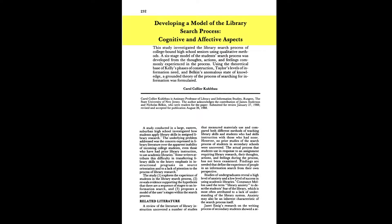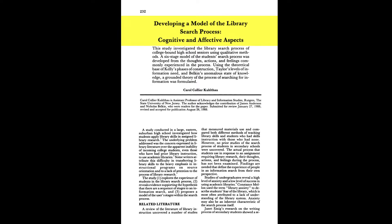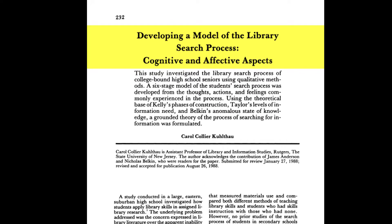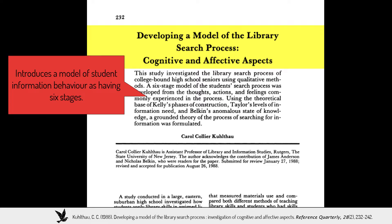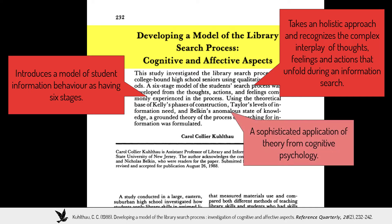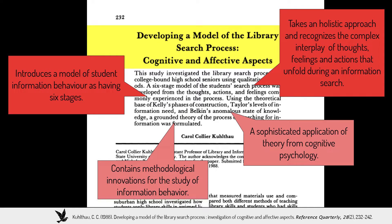Episode 4 of What Makes This Paper Great is on 'Developing a Model of the Library Search Process: Cognitive and Affective Aspects' by Carol Collier Kuhlthau of Rutgers University, published in Reference Quarterly in 1988. This paper introduces a model of student information behavior as having six stages. It takes a holistic approach and recognizes the complex interplay of thoughts, feelings, and actions that unfold during an information search, featuring a sophisticated application of theory from cognitive psychology and methodological innovations.